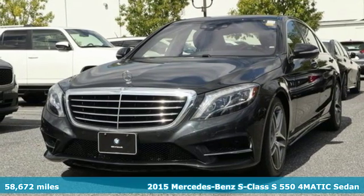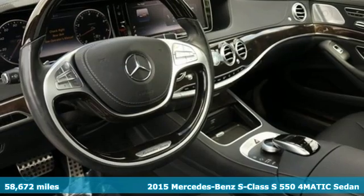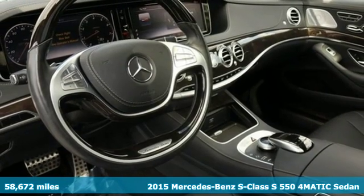Here's a 2015 Mercedes-Benz S-Class. To get the best, get a Mercedes-Benz.